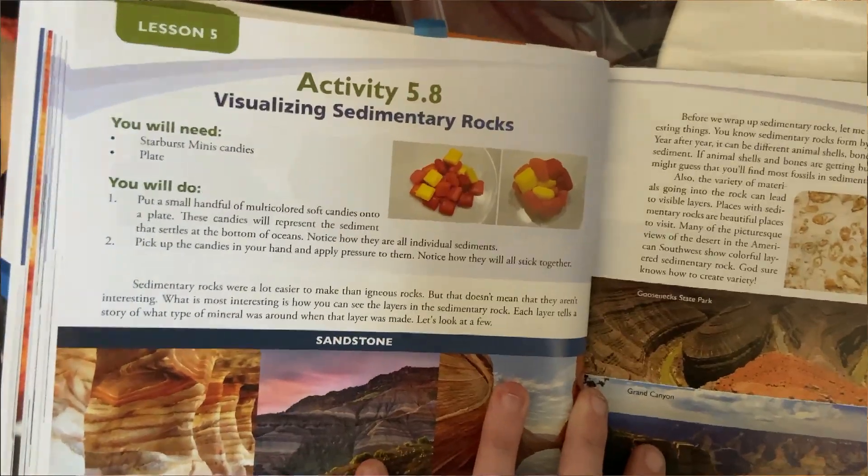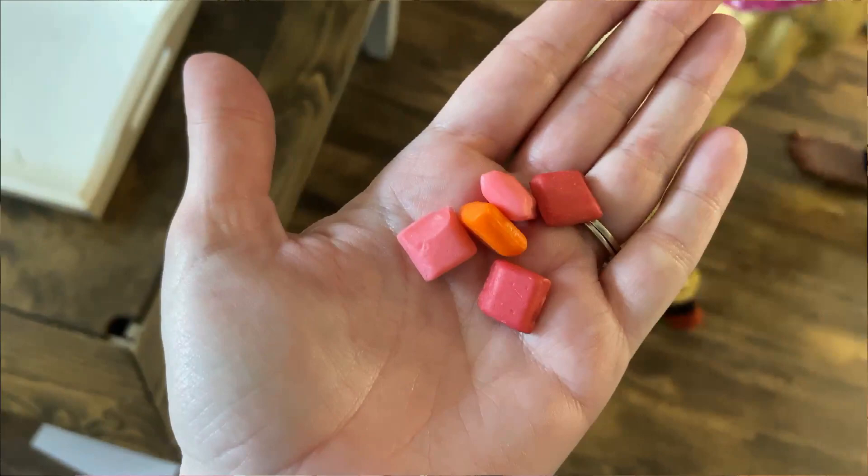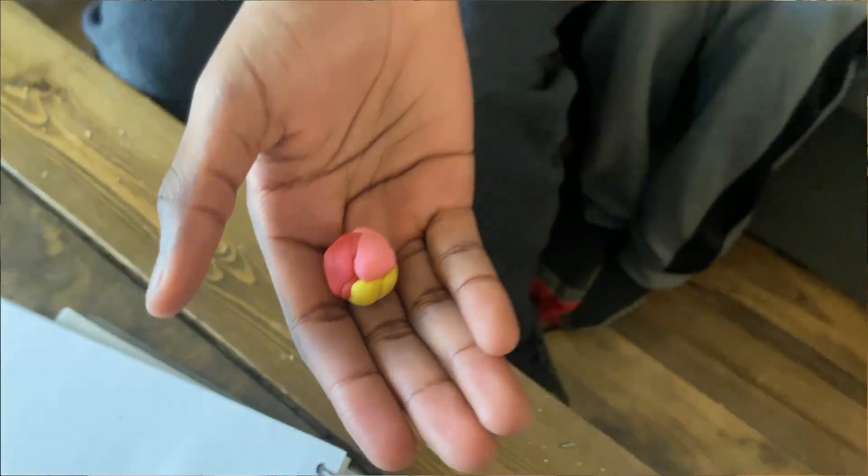There were some really fun science experiments in Earth Science. One was creating your own Goldilocks zone. We also did a fun experiment with Starburst chews to learn how rocks are formed and how sedimentary rock combines. We used saltine crackers to teach about tectonic plates and how they interact with one another. And we made our own expanding universe putty, which of course the kids all loved.